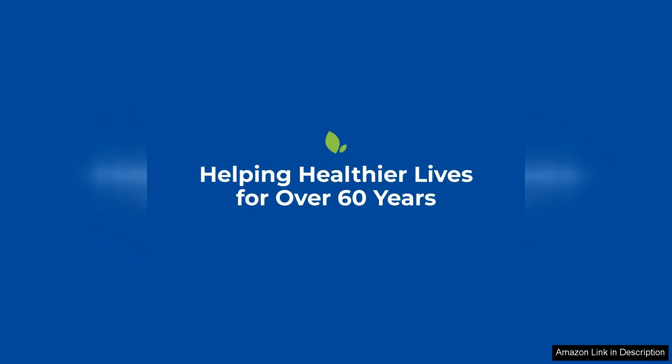Overall, I found the Rite Aid Sinus Allergy Relief PE tablets to be an excellent option for anyone seeking effective, maximum strength relief from sinus and allergy symptoms. In conclusion, I highly recommend these tablets for anyone looking for a dependable solution to tackle their sinus and allergy issues. They are affordable, effective, and make managing allergy symptoms a much more bearable experience.